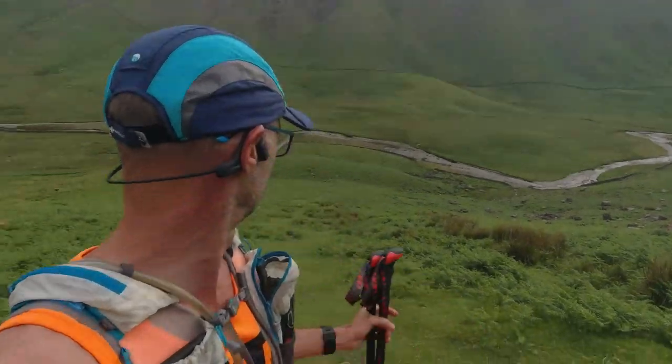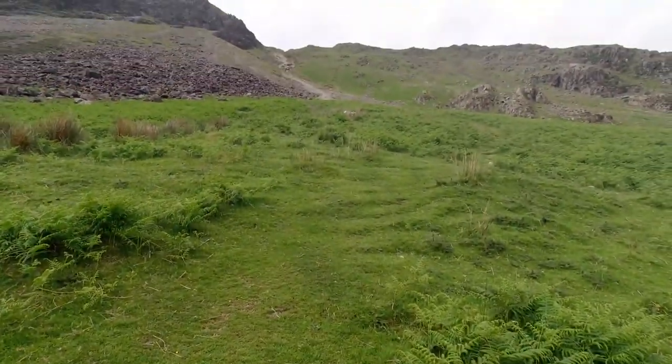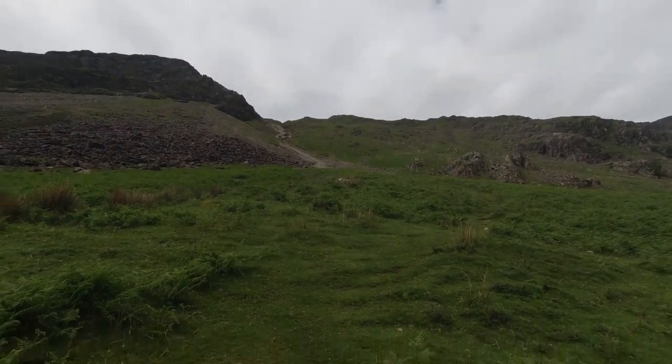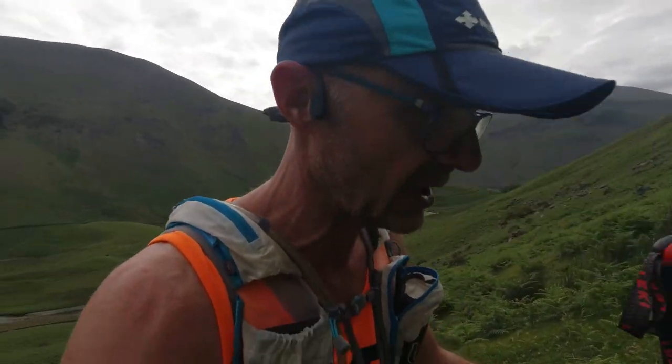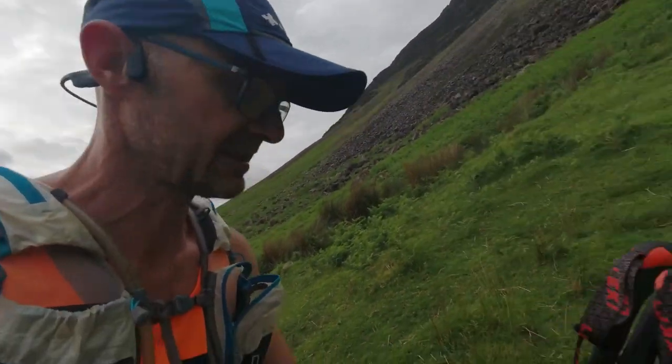So we're just starting the climb — just come from down there, and we're going straight up there, which I know won't look that steep on camera but it's very steep. It'll be hands on the lower handles and possibly even hands on the floor by the time we get to that bit. All good — get the heart pumping and the lungs working hard.